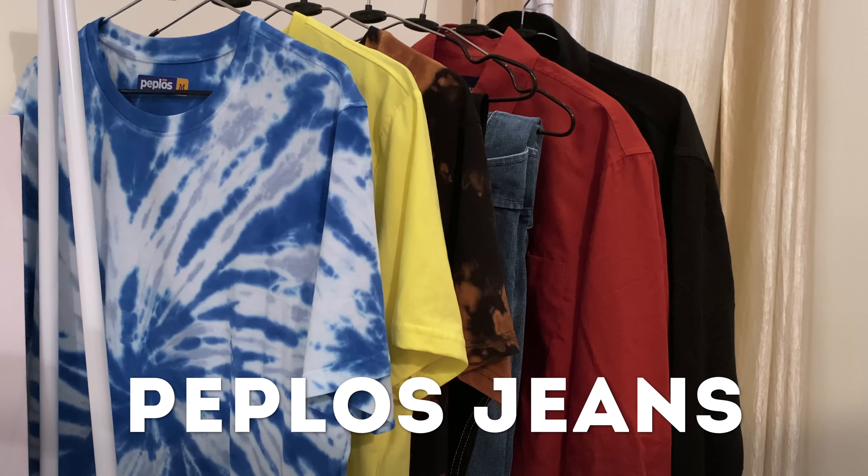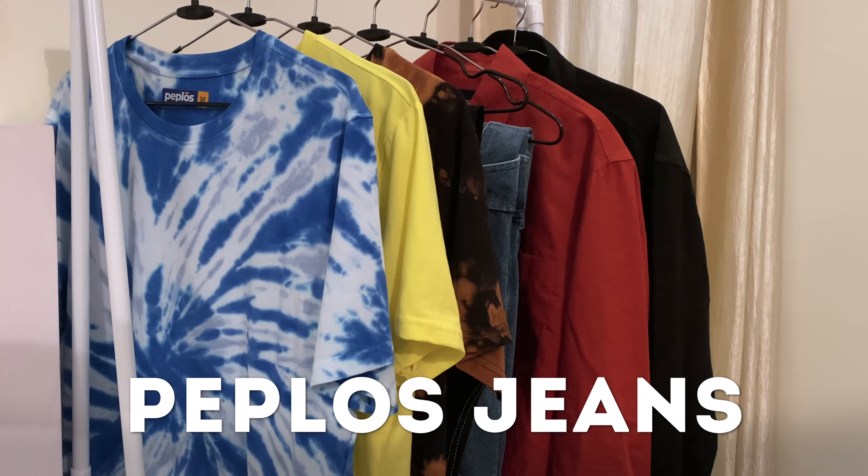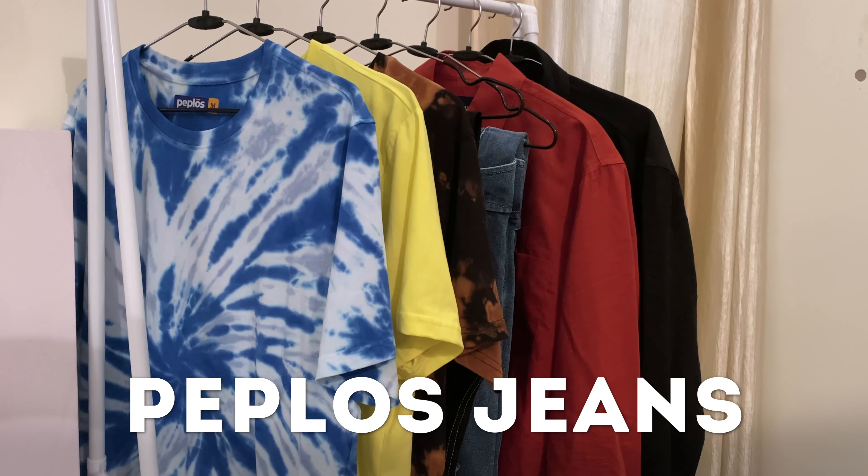Most of the outfits I'm going to show you in this video are made using pieces from a brand called Peplos Jeans. Their products are very good and I would really want you guys to check them out. I'll make sure that you have all the links in the description box so that you can go there and check them out, and if you want, you can purchase from those links as well.